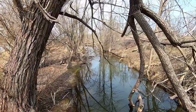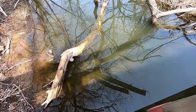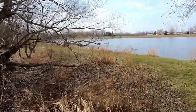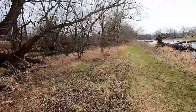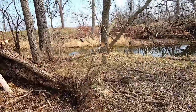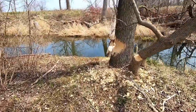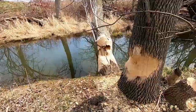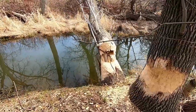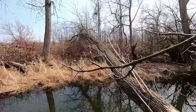It looks like a poplar tree to me. Look at that — they cut it. They gnawed away at that part of the tree and it eventually just broke off and fell right across the creek. Look at that, isn't that amazing?